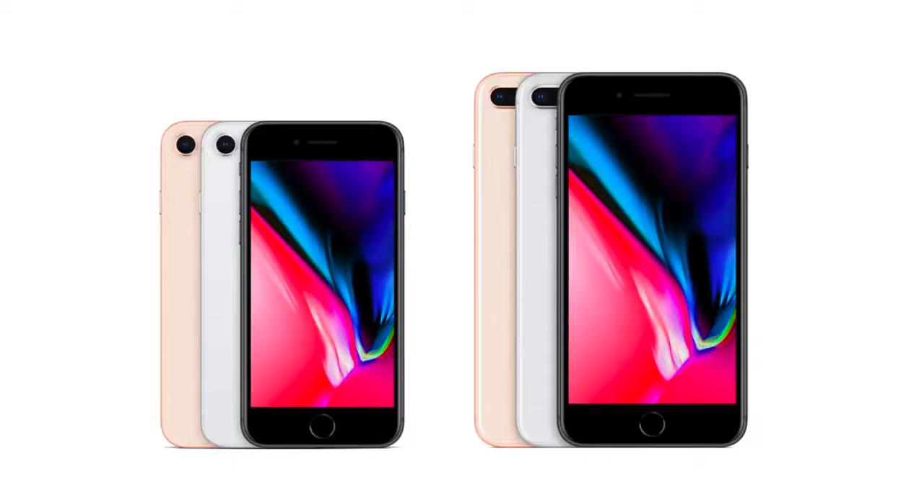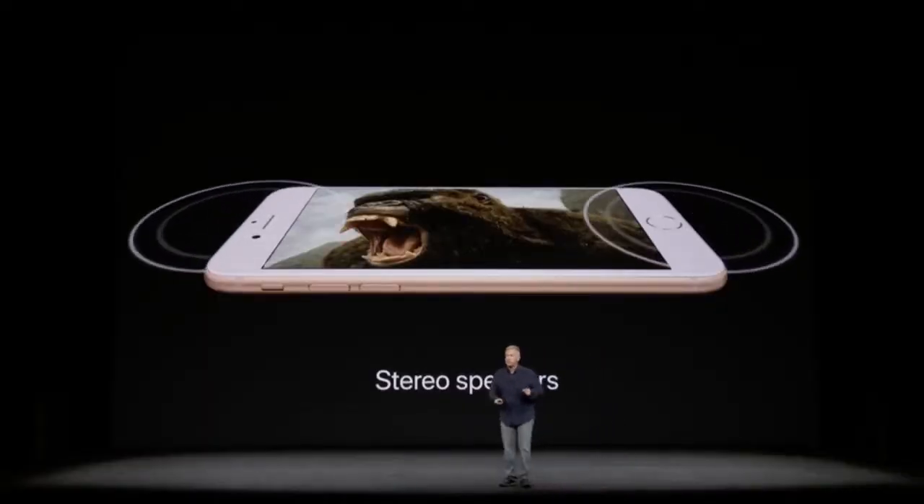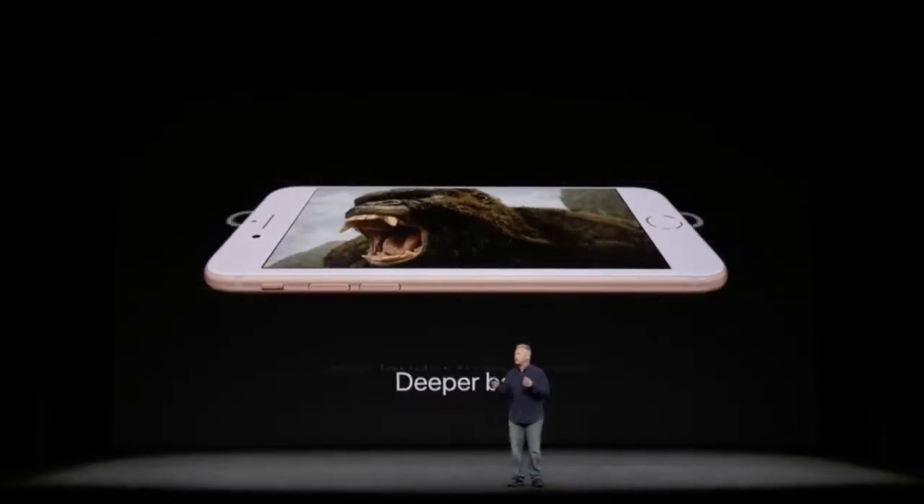As far as colors go, you get a new gold color that looks fantastic — that's the one I'd go for on the 8 Plus — as well as silver and space gray. However, you lose black, jet black, rose gold, and Product Red. If the weight or thickness of your phone bothers you, the iPhone 8 and 8 Plus will be both thicker and heavier — 0.2mm thicker and 10 grams heavier for the 8, 14 grams heavier for the 8 Plus. On the upside, the loudspeaker is getting 25% louder with better bass uniformity.